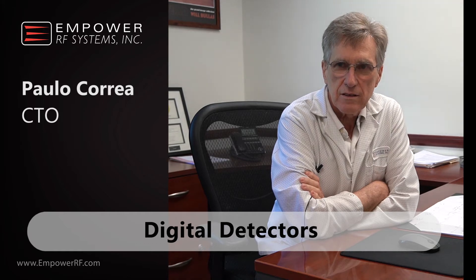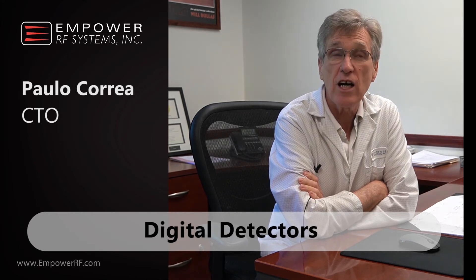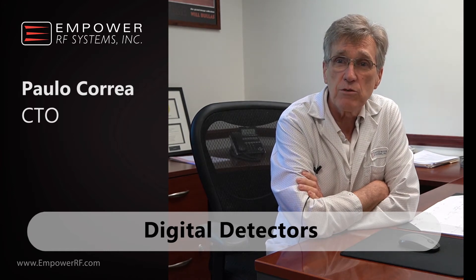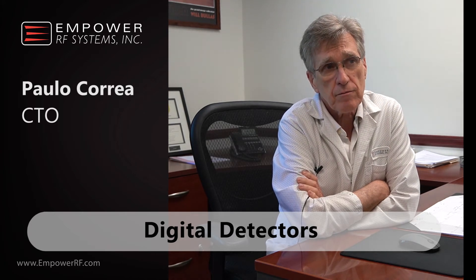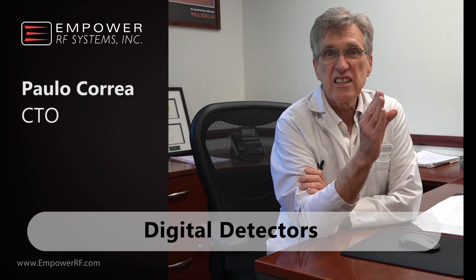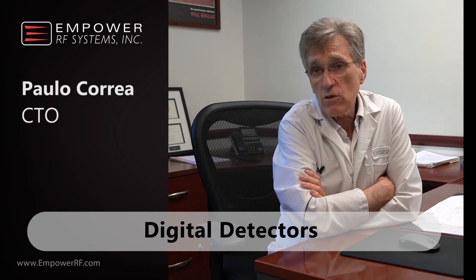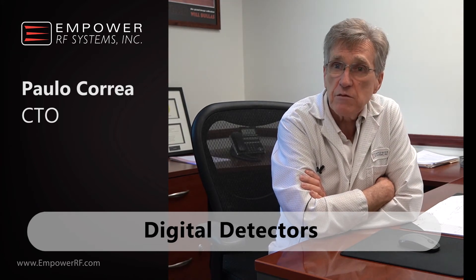Can you tell me more about the digital detectors? The detectors are analog but there is digital processing of the analog signal. The advantage of doing that is that I can synchronize with the measurements, allowing us to measure peak and average at the same time — at the same instant of time. Which gives us the possibility, in the case of pulse signals, to do energy calculation and therefore protect the duty cycle not by measuring time but by measuring energy.